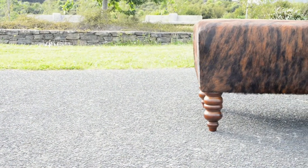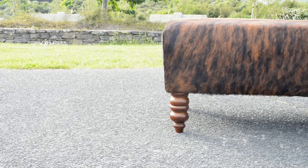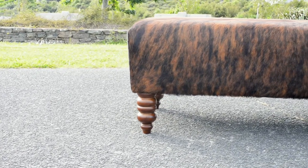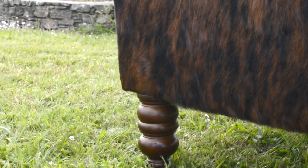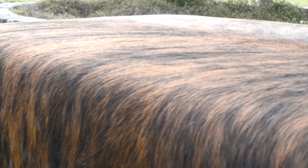This beautiful cowhide ottoman was commissioned by a gorgeous Creatures customer. The classic timeless design will fit in perfectly with her existing interior decor. A dark exotic cowhide covering looks like wood grain and will tone beautifully with other wooden furniture in her home.